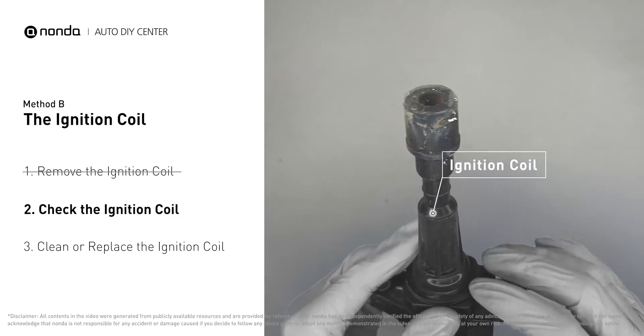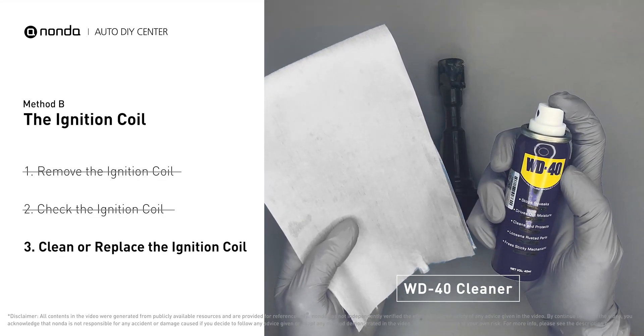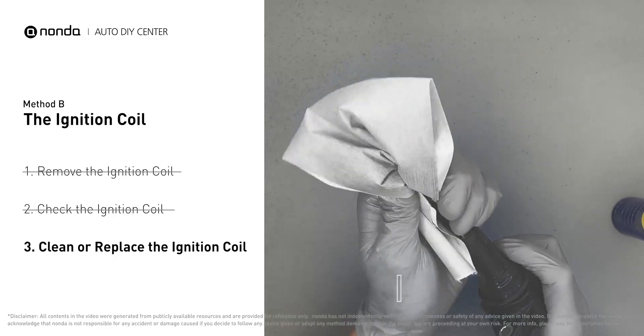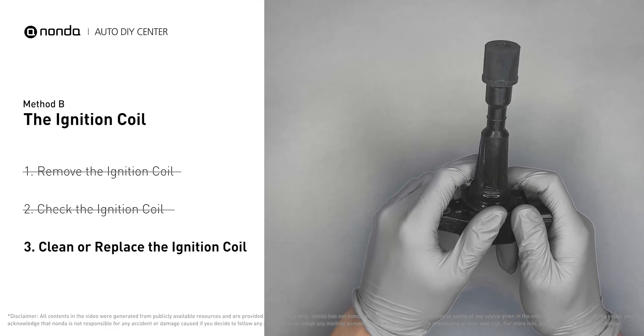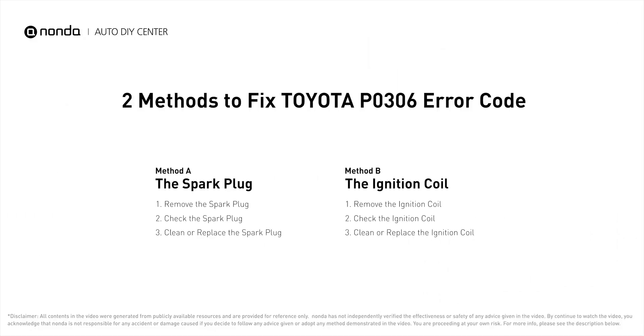If the ignition coil is covered with engine oil or stains, simply clean it with a WD-40 cleaner. Otherwise, replace the damaged ignition coil with a new one. So here are two of the most practical solutions to fix Toyota's P0306 error code.